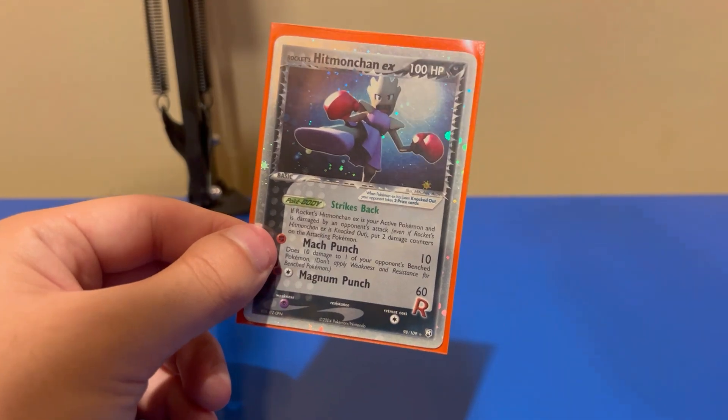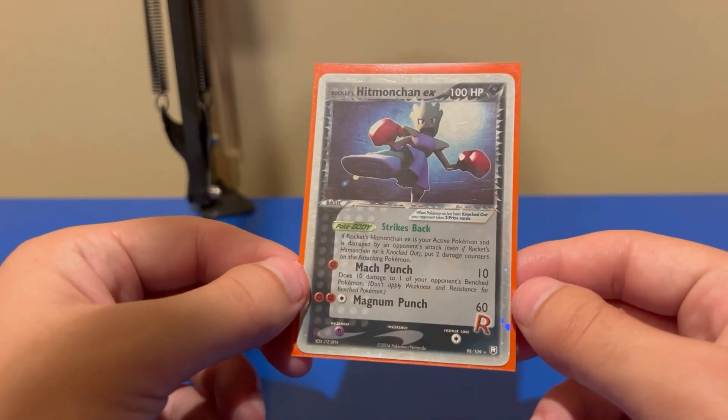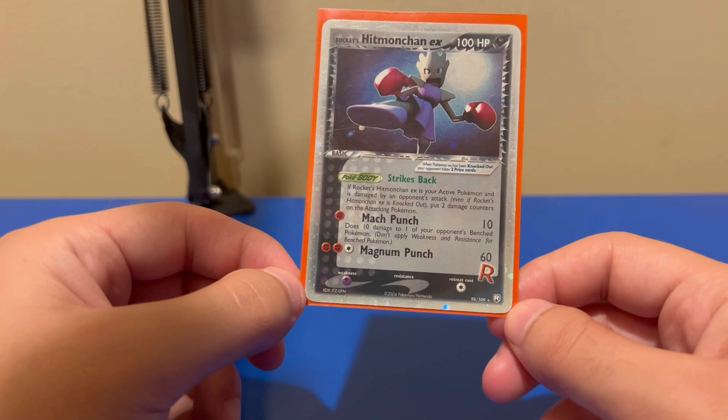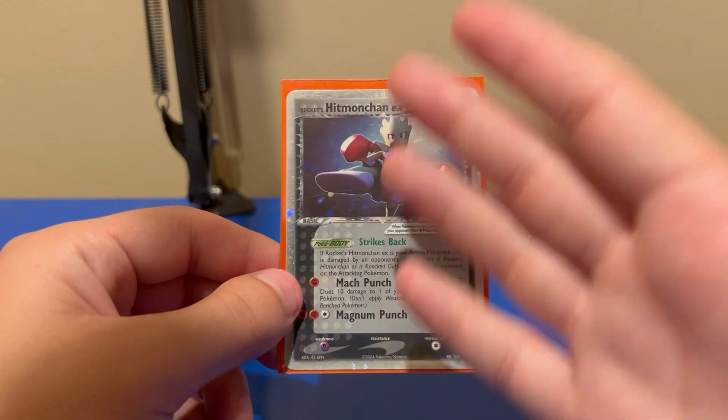I was trying to make this video a little bit longer, but whatever — I'm not making money off these anyway, so they can be as short as I want. Awesome card, takes me back. This is Rocket's Hitmonchan EX, a card I've wanted for a long time. Ladies and gentlemen, thank you very much for joining me. I also got a haircut — my barber Joey did an awesome job making me look a little fresher for these videos. You are watching XD001, and I want you to have a good day.